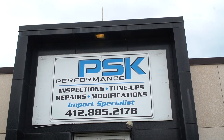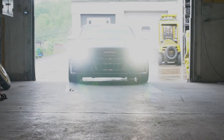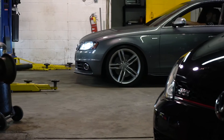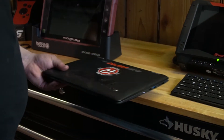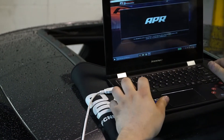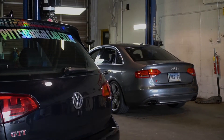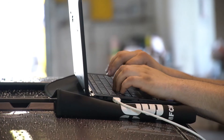One of the most popular services we offer here at PSK Performance is APR tuning and parts installation. APR is a world-renowned Volkswagen, Audi, and Porsche performance software and we offer all of their parts and tunes in-house with professional installation as well.